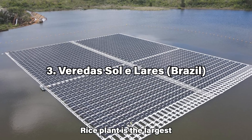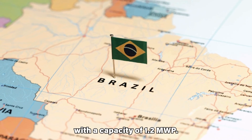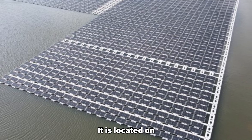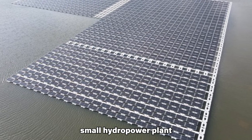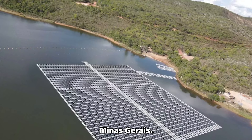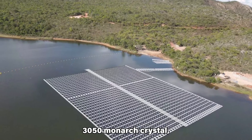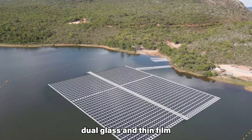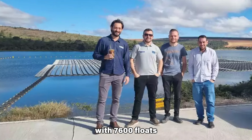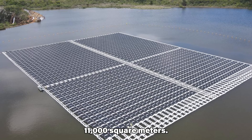The Verde Sol LRS plant is the largest floating solar farm in Brazil, with a capacity of 1.2 MWp. It is located on the Lake of the Santa Marta small hydropower plant in the Graio-Mogul municipality, Minas Gerais. The project features 3,050 monocrystalline, dual glass and thin film photovoltaic panels with 7,600 floats and 60,000 meters of cables, covering an area of 11,000 square meters.